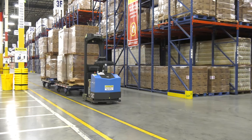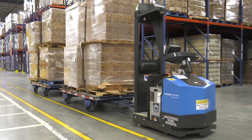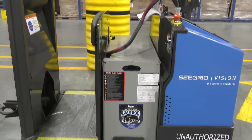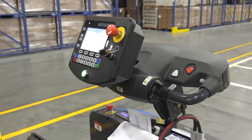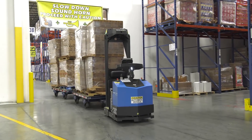The warehouse that we're in right now is about 1.1 million square feet. To have two of the VGVs that each carry four double-stack pallets for a total of 16 — it eliminates a lot of travel time for our operators, which helps them to get more work done in other areas, helps us to stay picking on time, and maybe even picking ahead, which satisfies our customer as well.